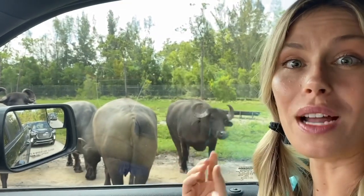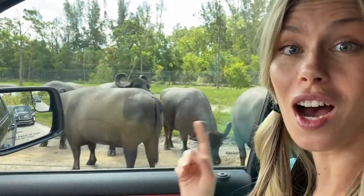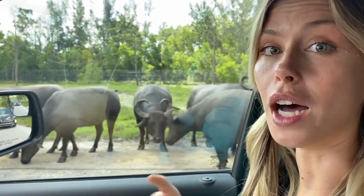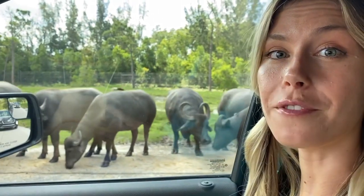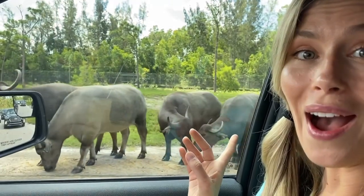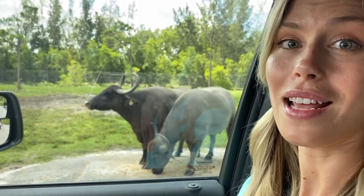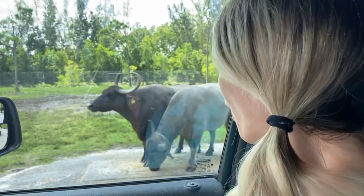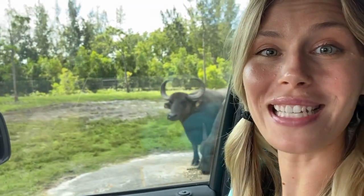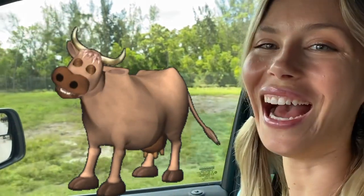Here we have the Watusi cow! Look at his crazy, curvy horns! Unlike most other cows, the Watusi cow has evolved on its own to be adaptive to harsh climate and dry weather! And in some cultures, they're actually a status symbol of wealth! I love cows! Do you love cows? Can you make a sound like a cow with me? Moo! Good job!